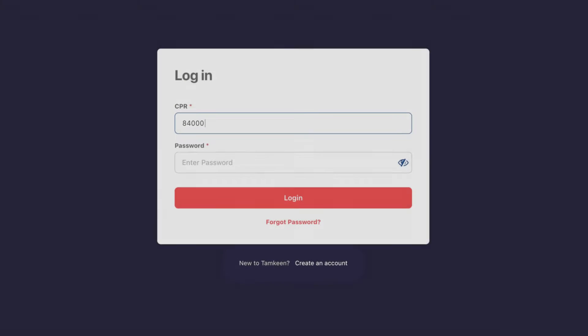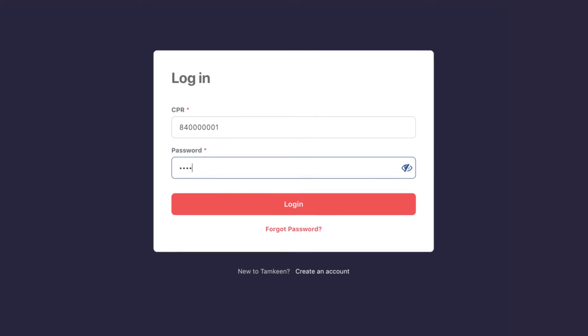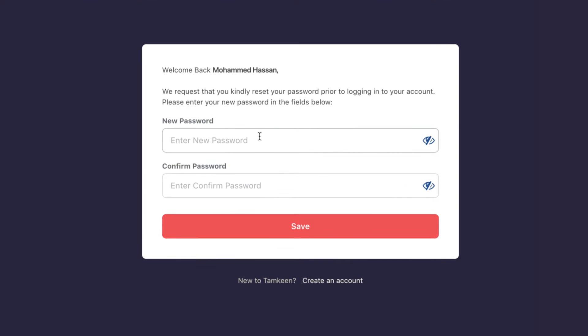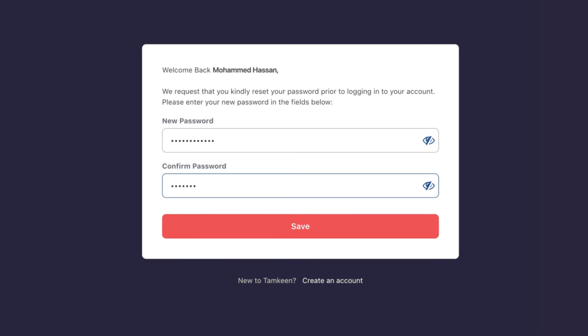If you are an existing customer, you will need to log in to the new portal using your CPR number instead of your email ID and existing password. The system will then prompt you to change your password to proceed, which will need to be updated in line with the password complexity shown on screen.